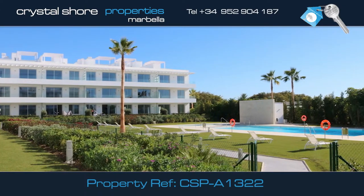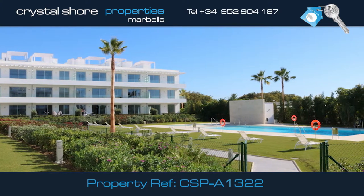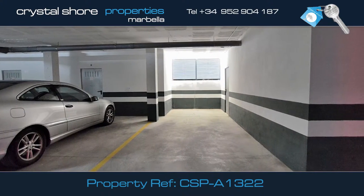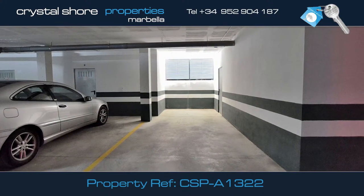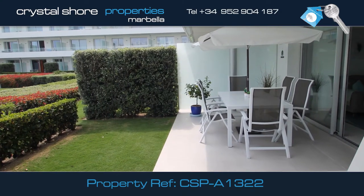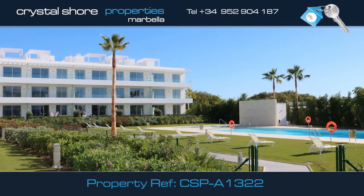The apartment integrates perfectly the outside and interior space, creating a great quality of life. There is also a car parking space in the underground car park along with storage. This apartment has amazing rental potential. Call us for more information or to make a reservation to view this property.